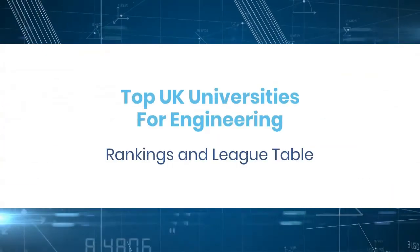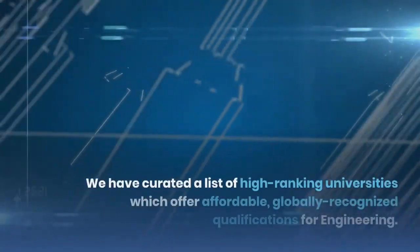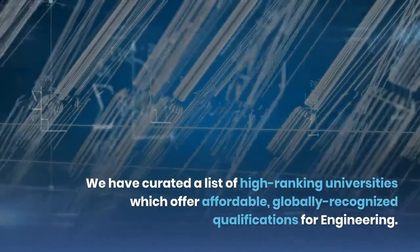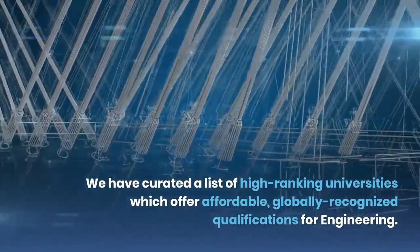Top UK Universities for Engineering: Rankings and League Table. We have curated a list of high-ranking universities which offer affordable, globally recognized qualifications for engineering.